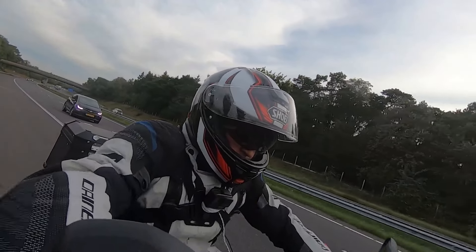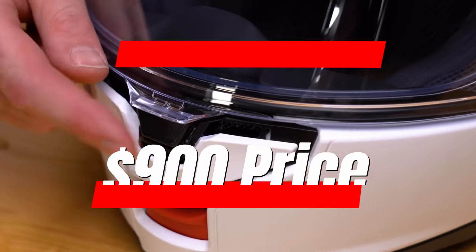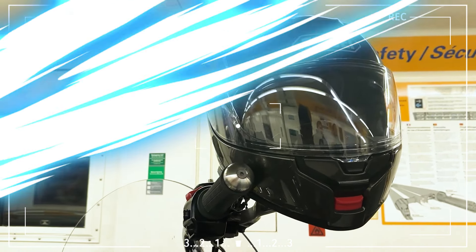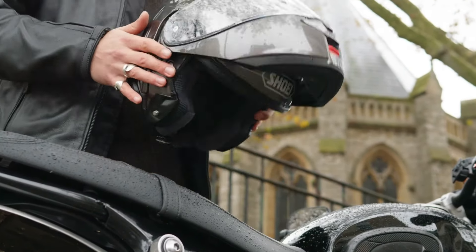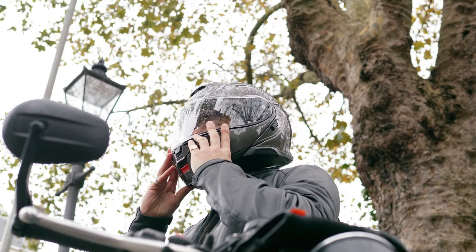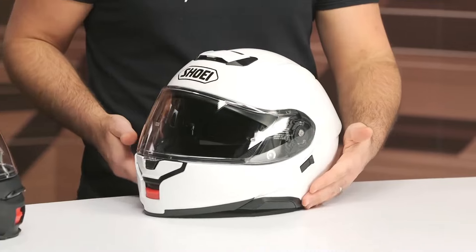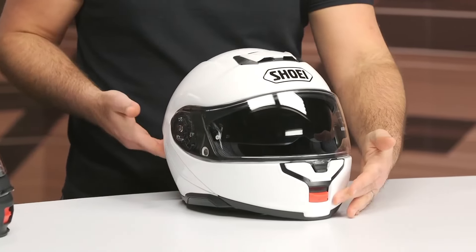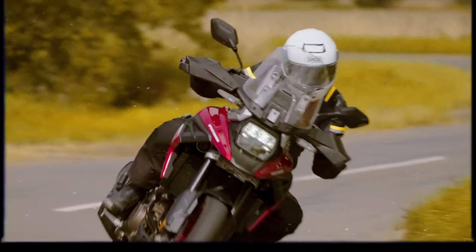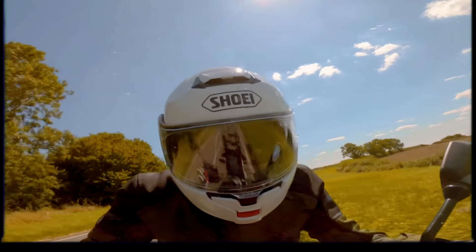Next, we're taking a look at the Shoei Neotech 3 Modular Helmet. The Neotech 3 comes in at around $900, making it a pretty expensive option. The price hike is due to increased production costs and updated designs. The helmet is made with advanced Integrated Matrix Plus technology, which combines layered fiberglass, organic fibers, and resin for a strong and secure construction.